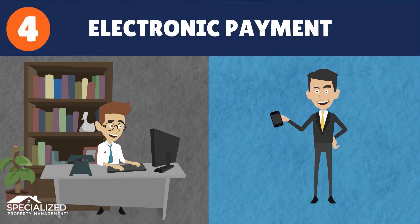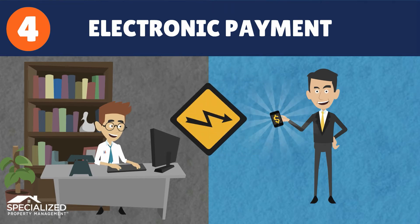Then, we rely on our technology-driven platform that allows tenants to pay online, and the funds are electronically deposited into the owner's account via ACH.